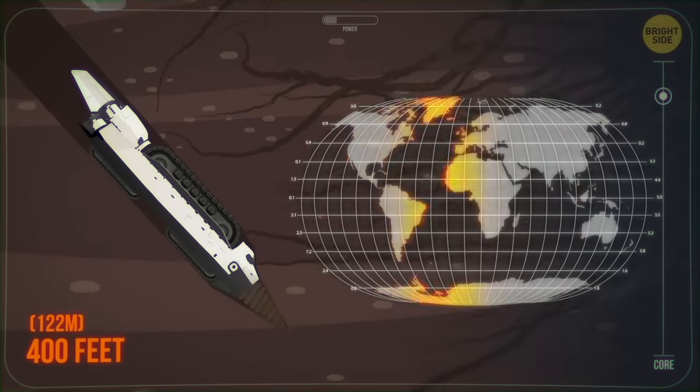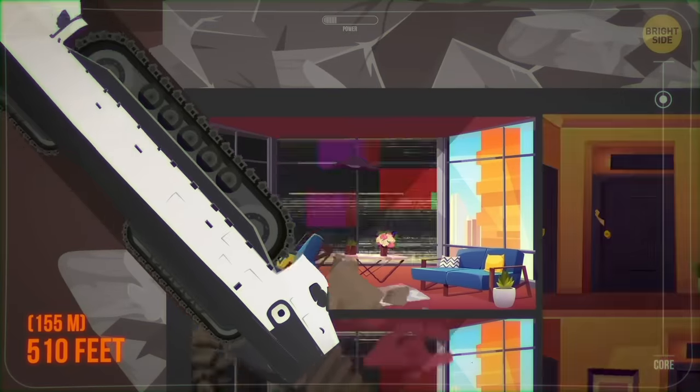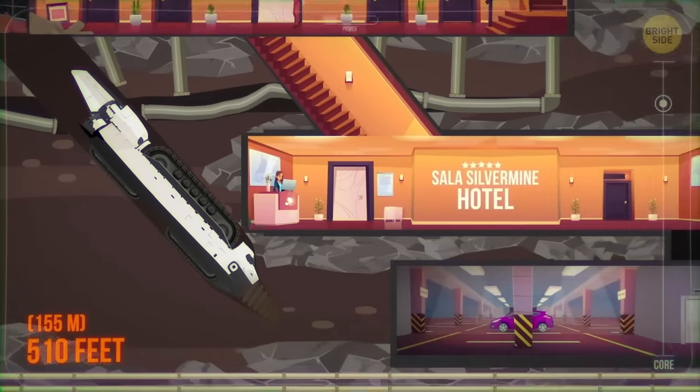They belong to wild fig trees that grow in South Africa. Almost 510 feet underground, and you find a hotel room! That's the Sala Silver Mine — the world's deepest hotel, built in a converted silver mine.